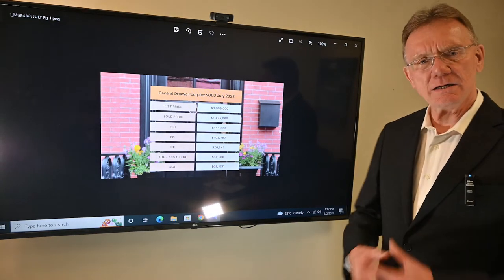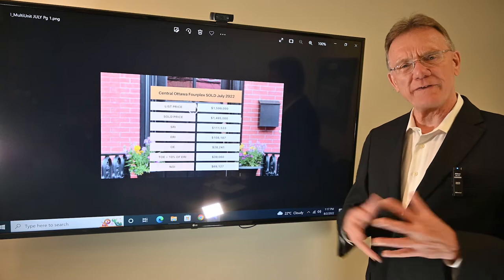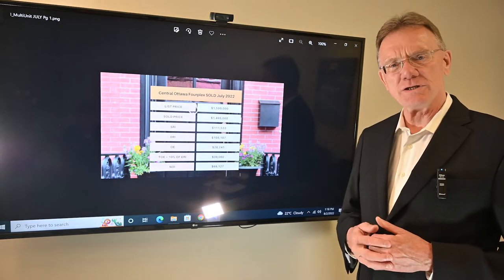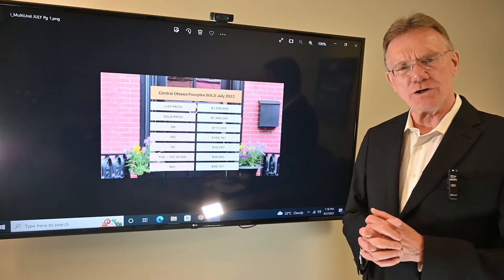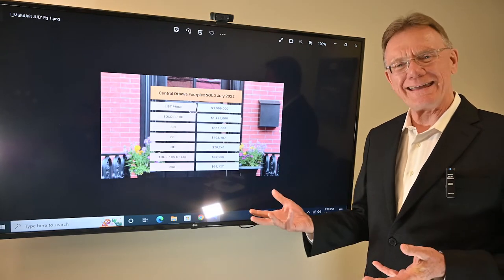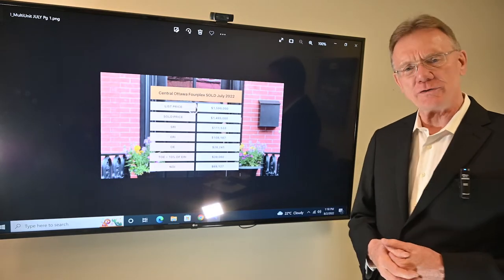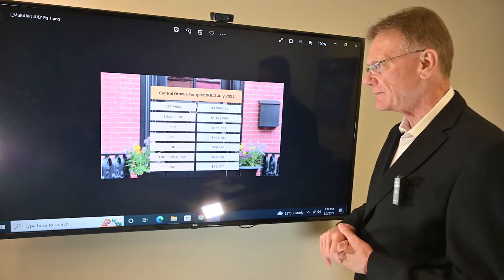Hello, Patrick Walchuk here. As we do every month, we're going to provide you with a financial breakdown of a building that's sold in Ottawa, to give you an idea of what's going on in the market. If you enjoy getting this type of information, click on the subscribe button, hit the notification bell, and we'll send it out to you at the beginning of every month.